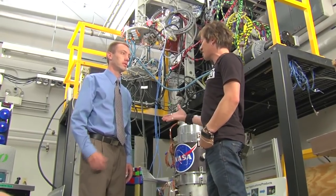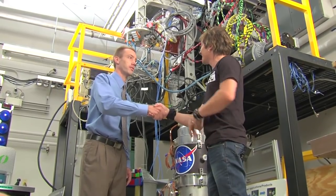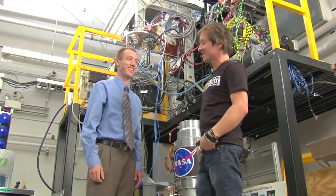Thank you so much for having us today. Really appreciate NASA 360 getting the word out.